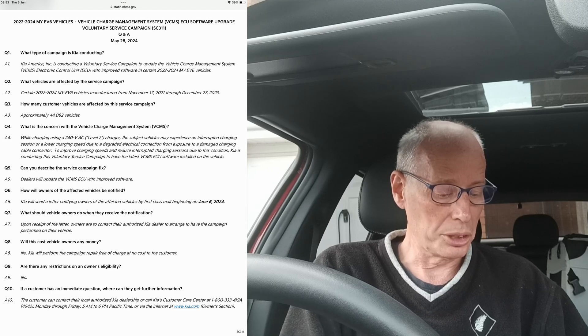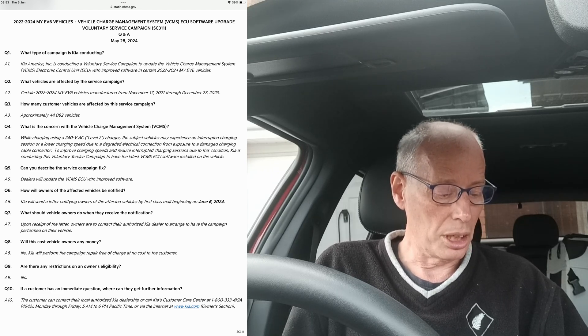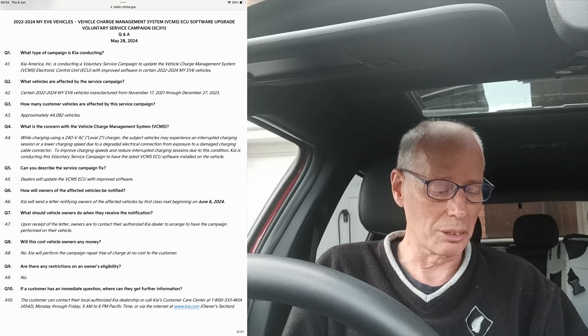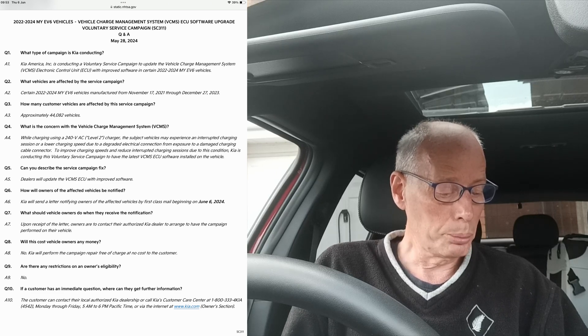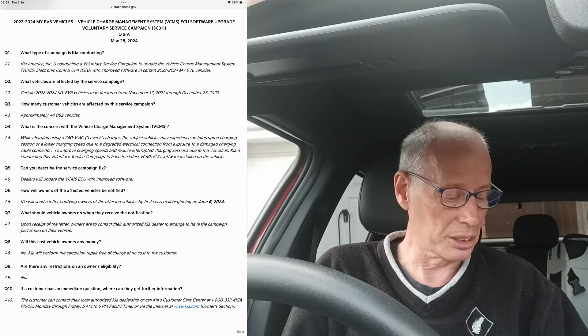The concern: on the vehicle charge management system, whilst charging using a 240-volt AC Level 2 charger, the subject vehicles may experience an interrupted charging session or a lower charging speed due to a degraded electrical connection from exposure to a damaged charging cable connector. To improve charging speeds and reduce interrupted charging sessions, Kia is conducting this voluntary service campaign to have the latest VCM ECU software installed.